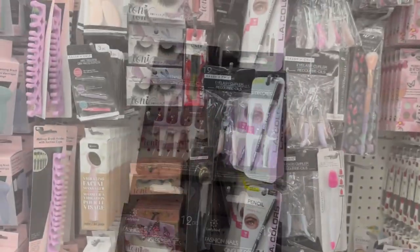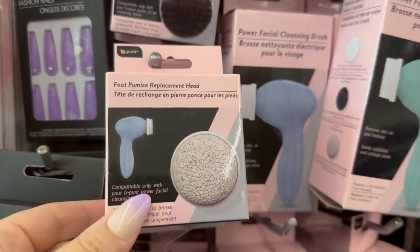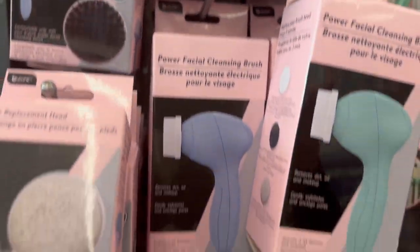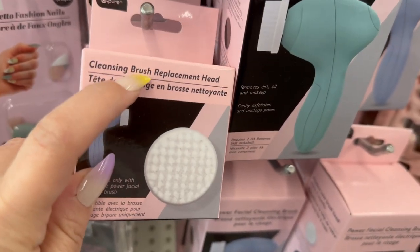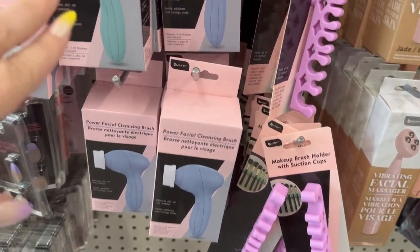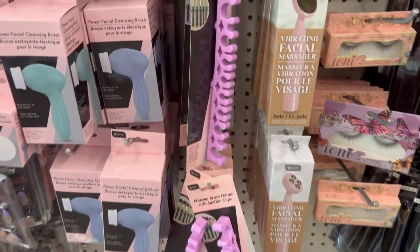They also have a lot of the power facial cleansing brushes with all the accessories. You've got the flip pumice replacer head, the cleansing brush replacement head, and another type of cleansing brush replacement head as well. They come in three different colors at my store — I've seen a pink one, a turquoise teal color, and a blue color.